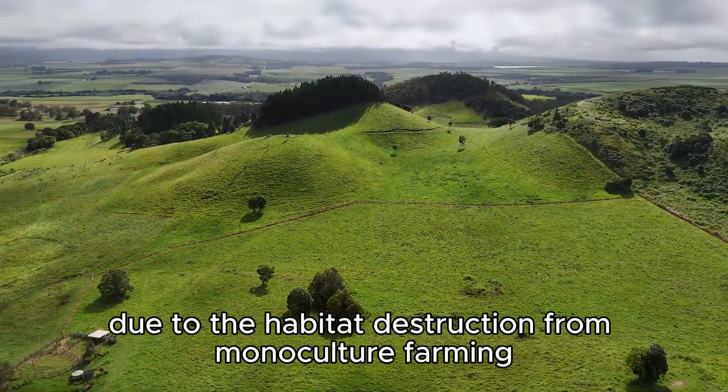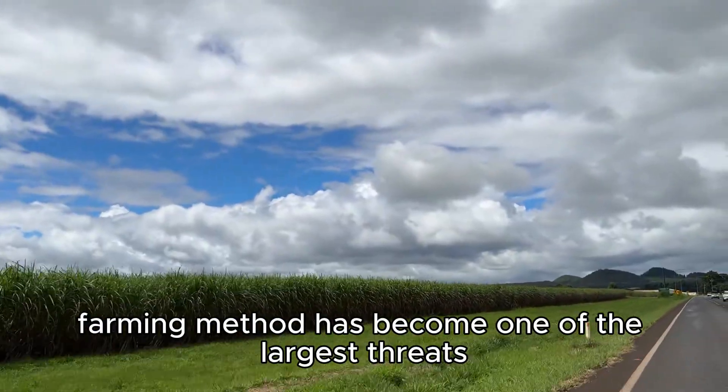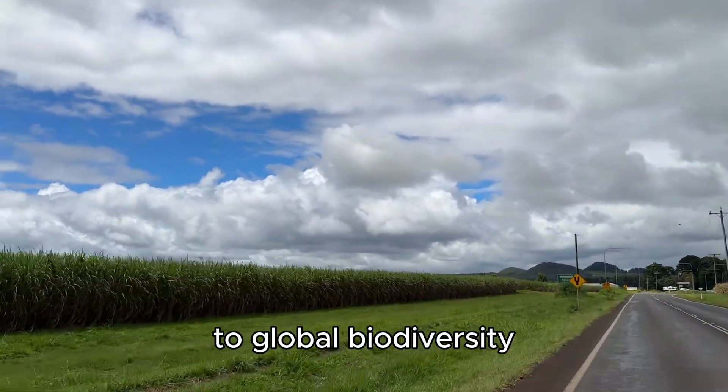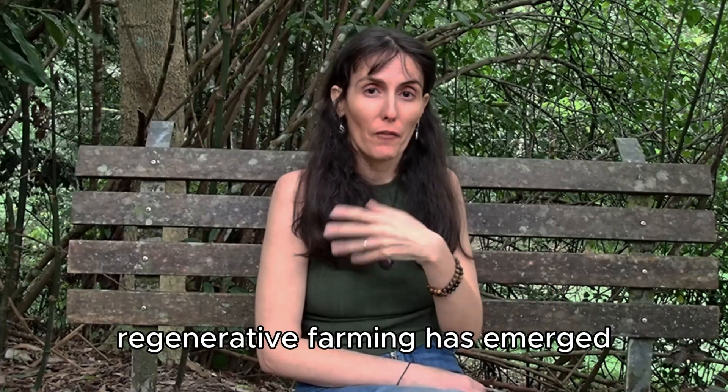Due to the habitat destruction from monoculture farming around the world, this conventional farming method has become one of the largest threats to global biodiversity. In recent years, however, regenerative farming has emerged.